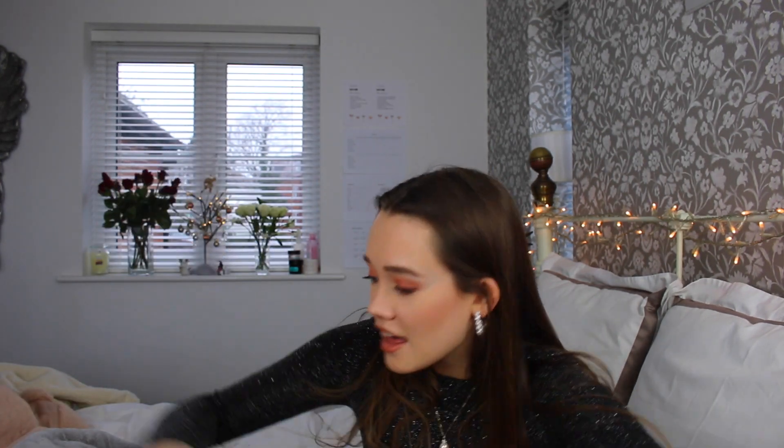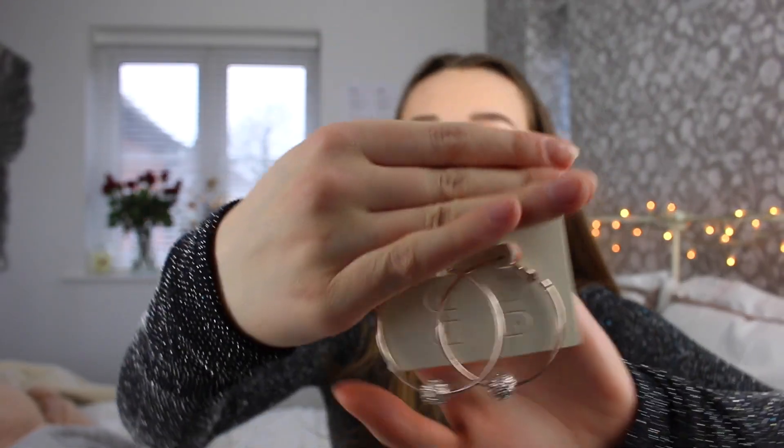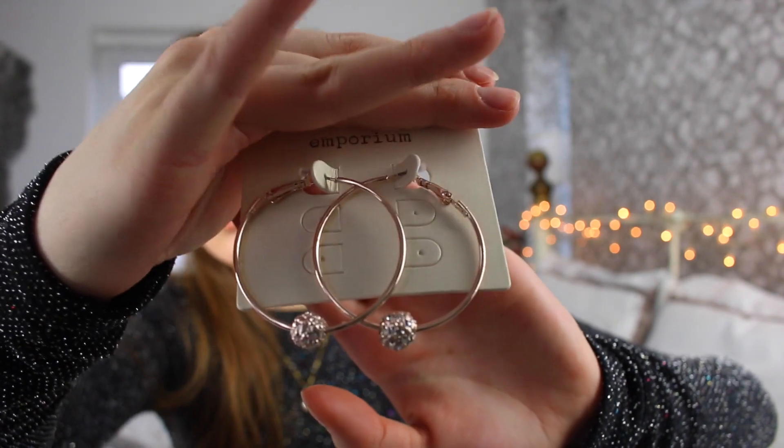Then I got some fluffy socks because I'm obsessed with fluffy socks as well. These ones are pink with white, and then the white ones with pink — they're just super soft. And then she got me these really cute little earrings. They're gold but with a tinge of rose gold, and they're very me because I love wearing hoops.